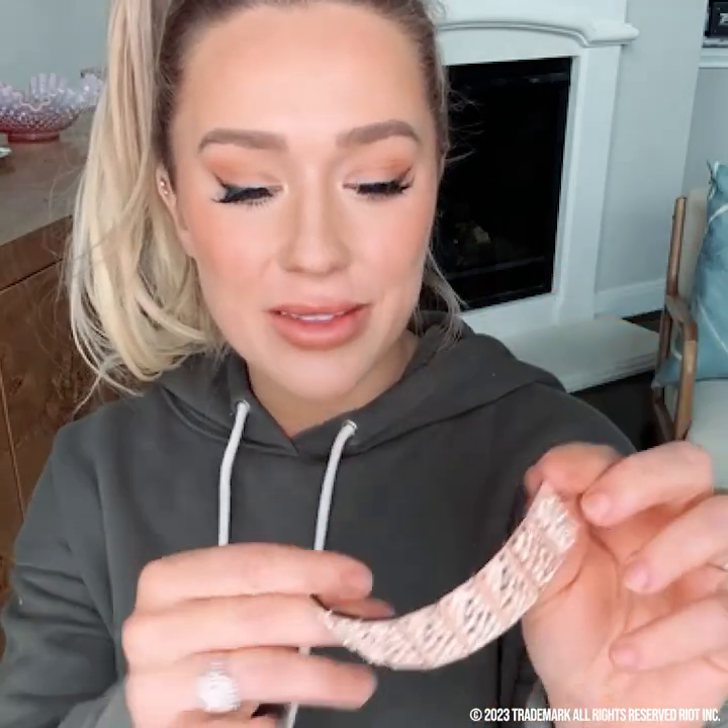Do you see how thick and full that makes my hair? I'm really loving a more casual look for date nights because it just gets us more fun and relaxed, which is exactly what we need.